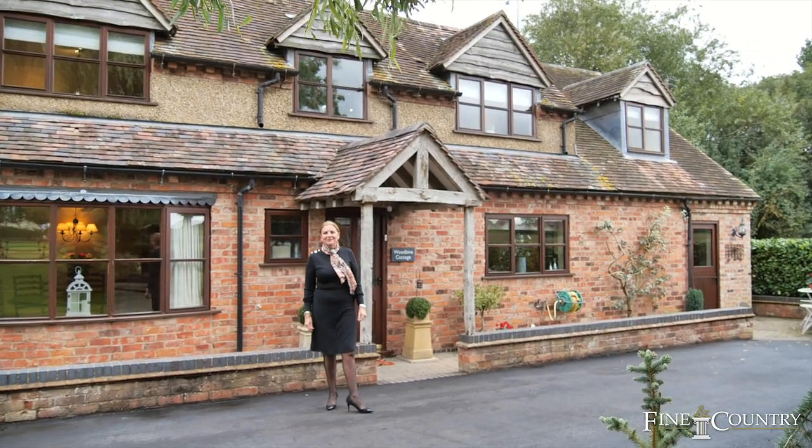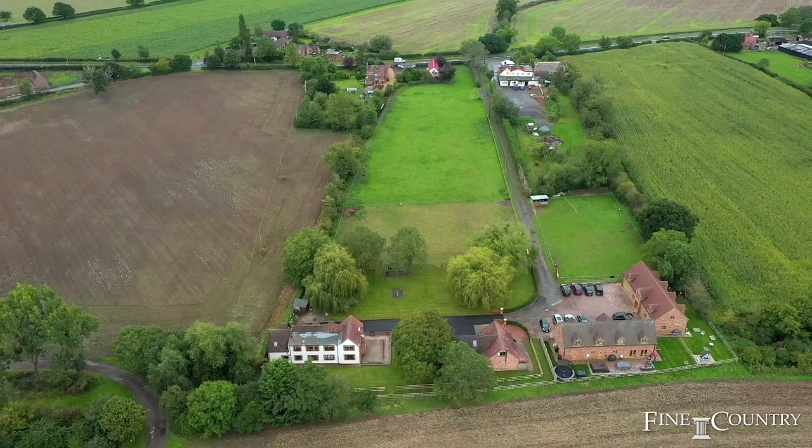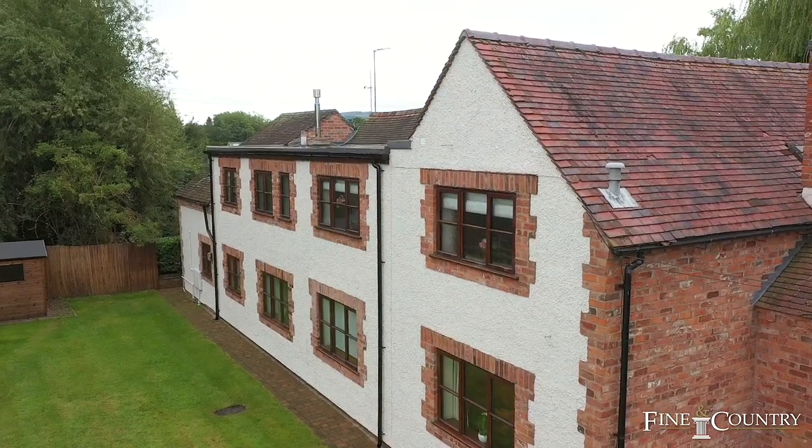Hello, I'm Vanessa Bradford from Fine & Country Worcestershire. I'm here today in Defford, just on the outskirts of Pershore, to show you this lovely new property that we've got coming to the market. It's called Woodbine Cottage.